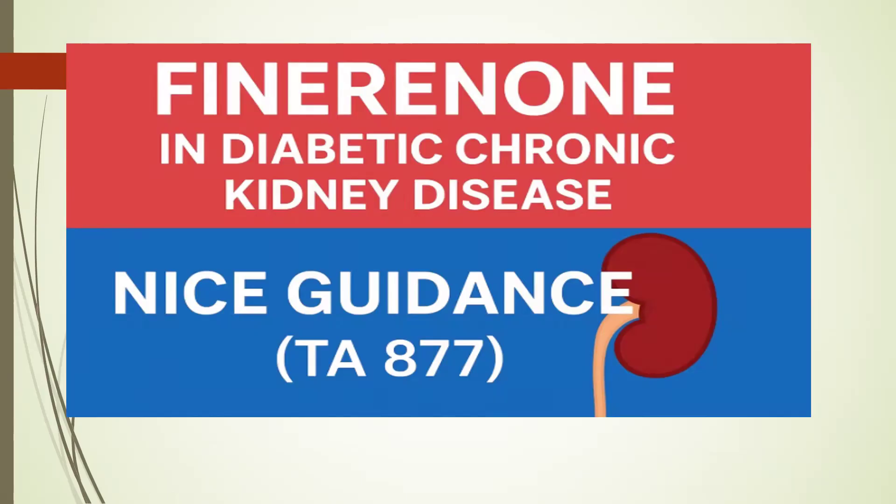The next part of this session covers the NICE guidance published a year ago — TA-877 — for finerenone in diabetic chronic kidney disease patients. I'm going to go through the recommendation first, then we'll look at the trials in more detail: Figaro-DKD, Fidelio-DKD, as well as the recently published Confidence trial, which gives us the confidence to prescribe finerenone alongside SGLT2 inhibitors, ACE inhibitors, and ARBs. This is a very important trial published very recently.